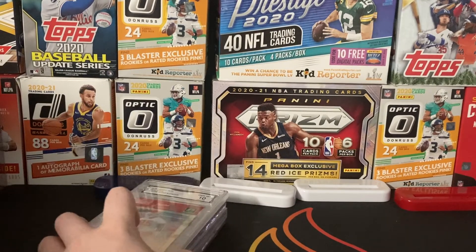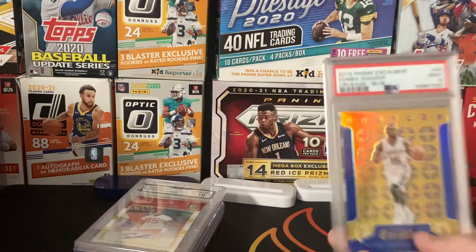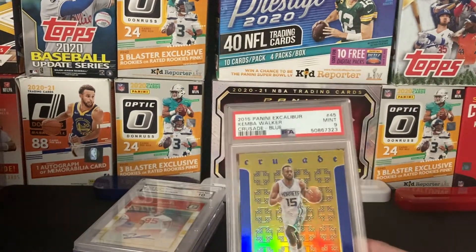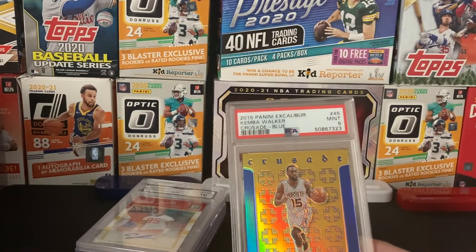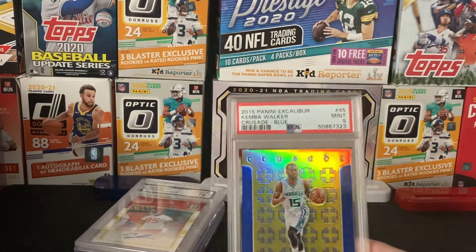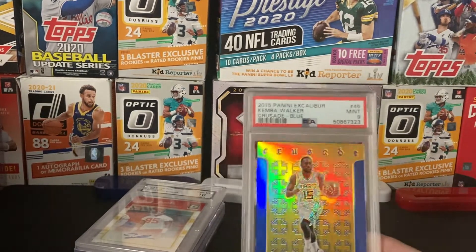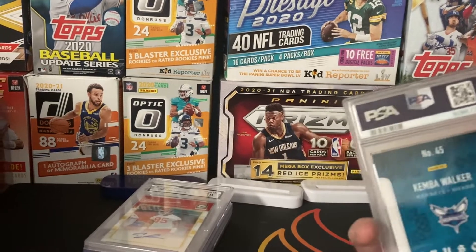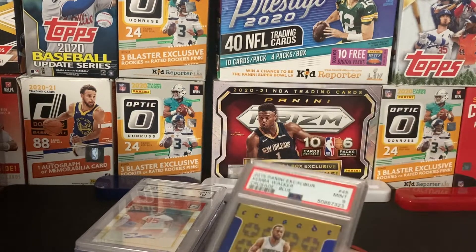As you know I'm a Chiefs fan, gotta get my Chiefs stuff. So this one I won in a video with Finn — make the shot, win the card. 2015 Excalibur Blue Crusade Kimball Walker PSA 9, second year out of 199. Just a nice one right there.